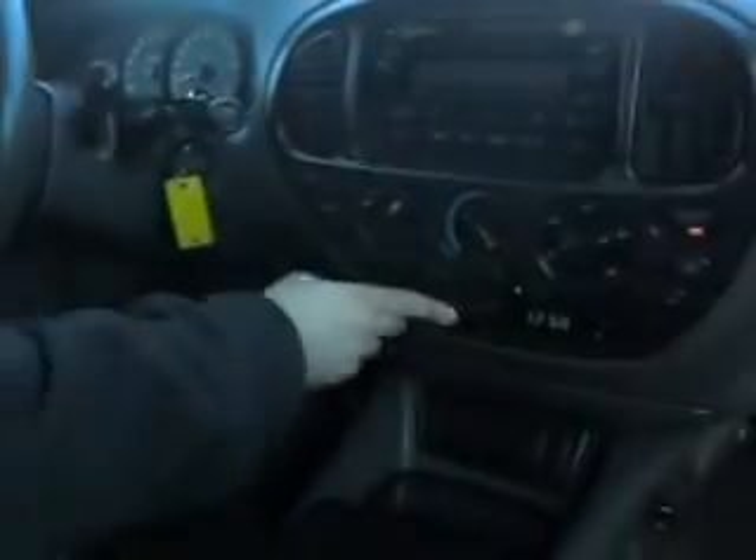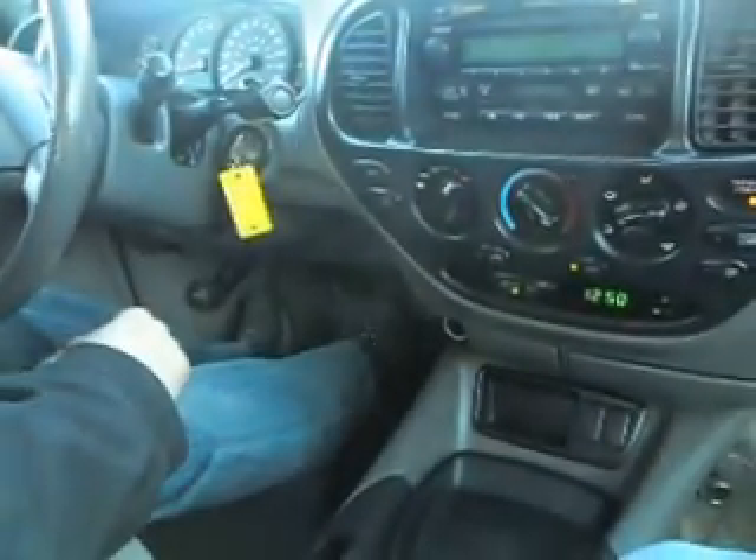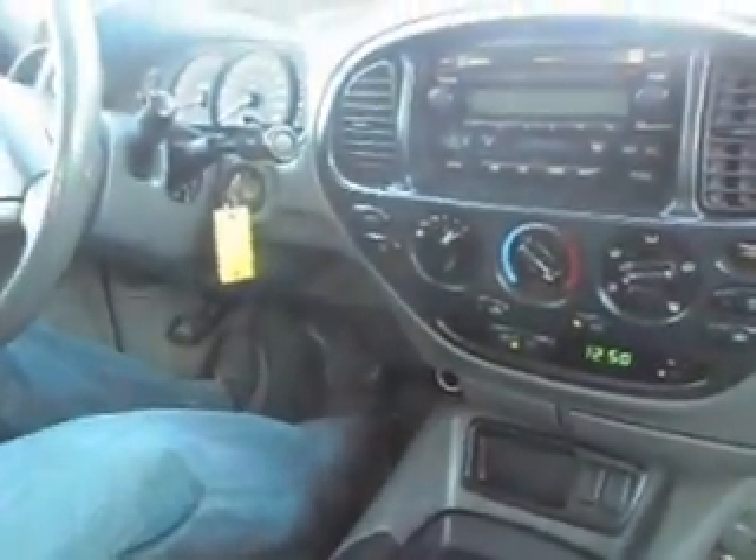Let's test the four-wheel drive. Shift-on-the-fly system — you can also put it in low range, but you have to have the vehicle in neutral. Shift lock — we're locked in. You couldn't do this in two-wheel drive. Great handling.